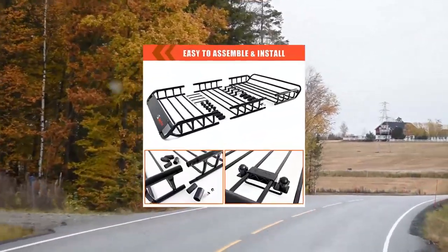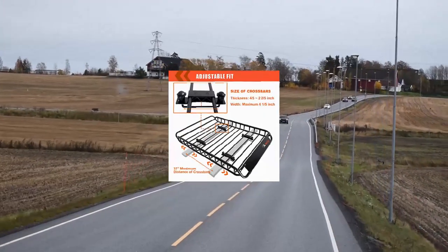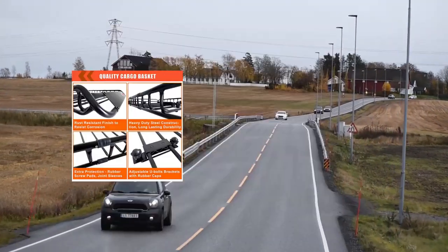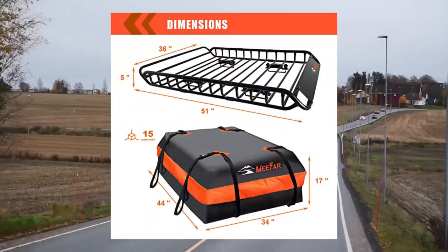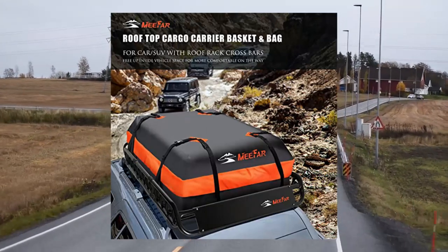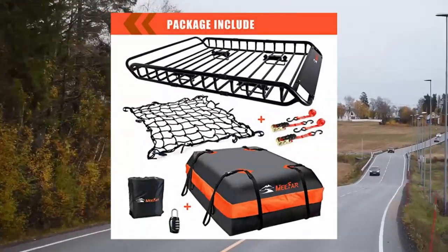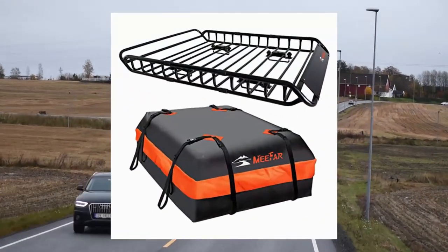Mifar roof rack carrier basket, universal rooftop cargo carrier basket 51x36x5 with waterproof cargo bag, 15 cubic feet. Durable build — tubular steel in black epoxy powder coating for high strength and lightweight design, covered in a rust-free coating. Rated for 200 pounds. Overall dimensions: 51Lx36Wx5H inches, 200 lb capacity. Features a windshield that helps protect cargo from wind damage and keeps the vehicle more aerodynamic.